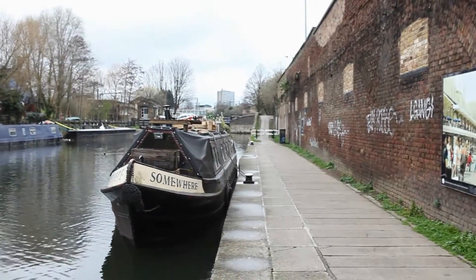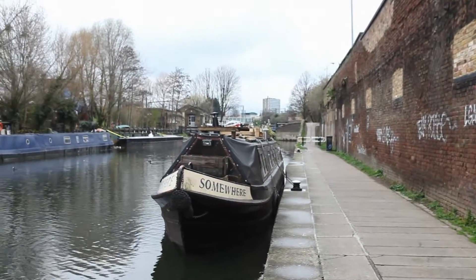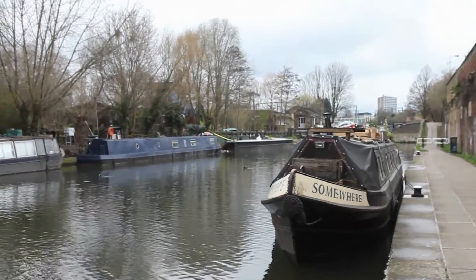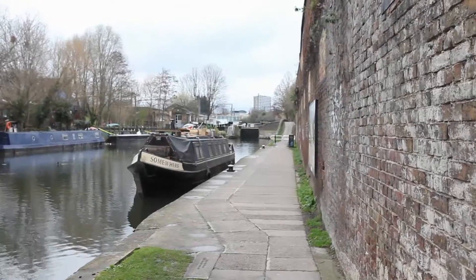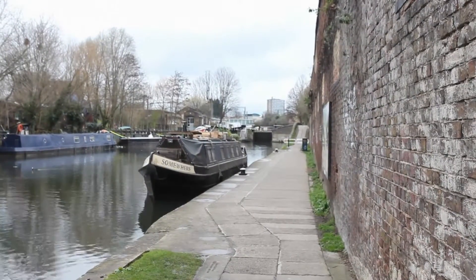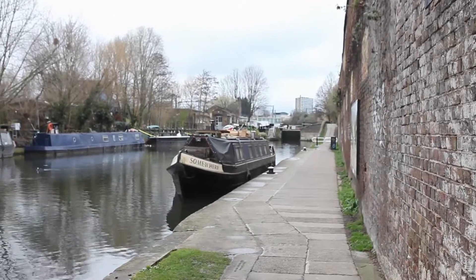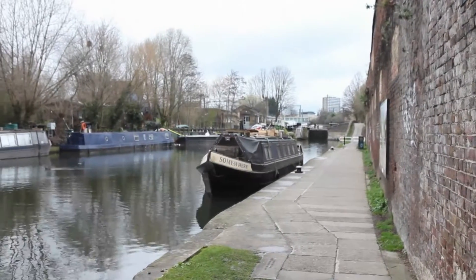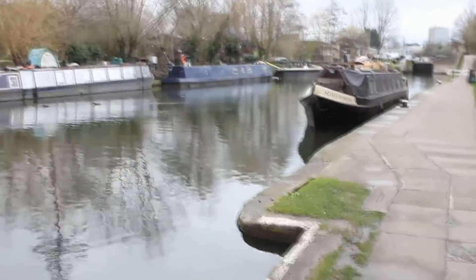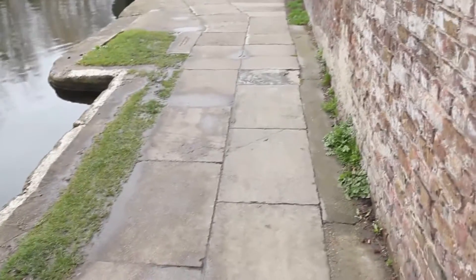These are 275 kilovolt cables, and they run along this canal towpath interconnecting a number of North London major supergrid substations. At the moment I'm in the Kings Cross region on the Regents Canal, just to the north east slightly of Kings Cross station, and beneath these slabs are several 275 kilovolt cables.